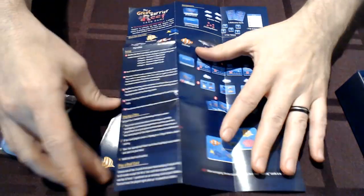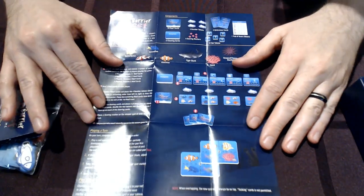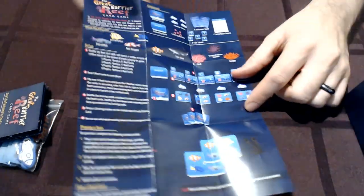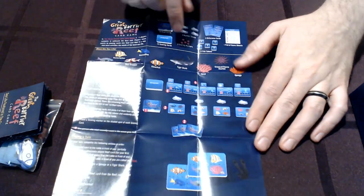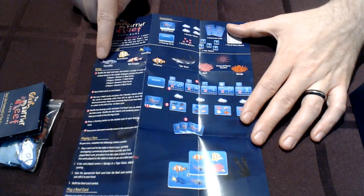We want these games to have some depth so that they're fun to play, but we also want them to be approachable. I want you to be able to bust this out on a train or in a hostel when you're making new friends and be able to teach it in just a couple of minutes. Two-page rulebook, front and back, including graphical examples. We've got a big scoring example here at the end, an example of card play, a setup example, as well as some iconography breakdowns.